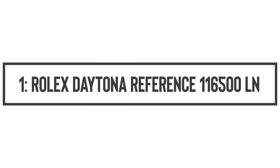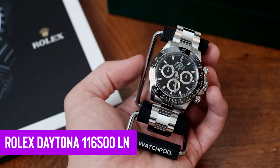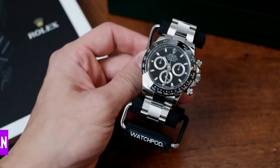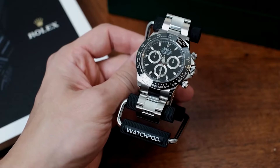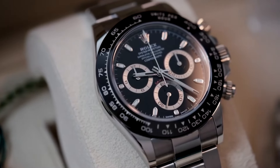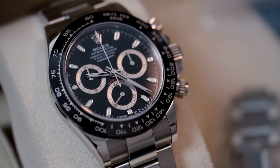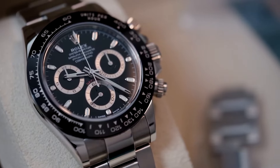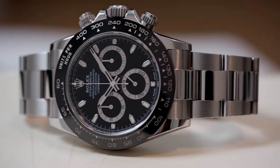Number 1: Rolex Daytona reference 116500LN. First up on our watch parade is the Rolex Daytona 116500LN, affectionately nicknamed the Cerachrome Daytona. This stunner strutted onto the Baselworld stage in 2016, flaunting the first black Cerachrome ceramic bezel on a Daytona. It didn't steal the show overnight, but like a cult classic film, it gradually amassed a following and now boasts a status that could rival Mr. Beast in the watch world.